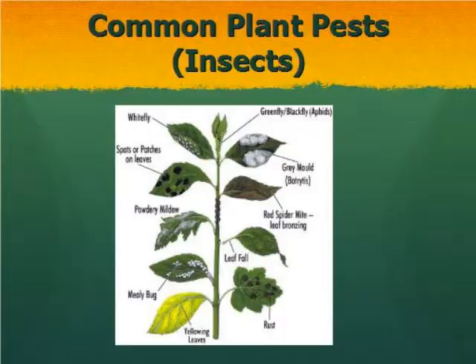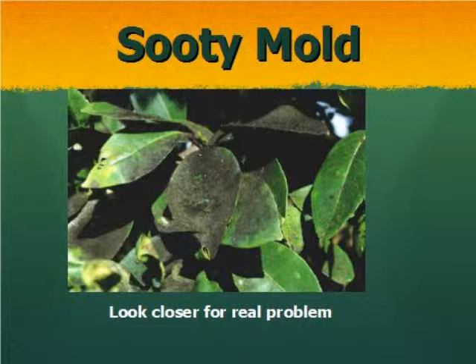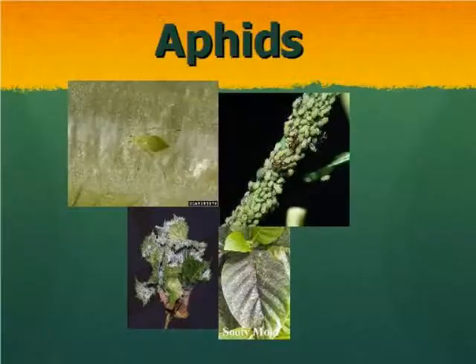Now let's talk about some common insect problems. One of the first signs is black sooty mold — whether on a tree, a bedding plant, or whatever. People want to do something about the black sooty mold, but that's not the actual problem. You can flake that stuff off with your fingernail. When you look closer and turn that leaf over, you may see aphids, scale, or a number of other things. Look beyond just the sooty mold to find the cause.